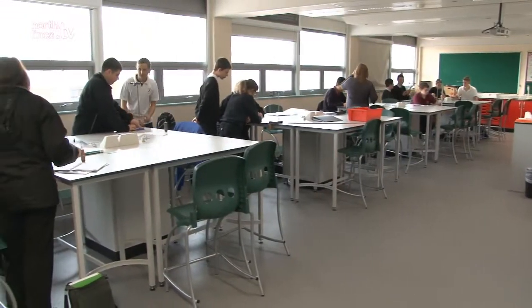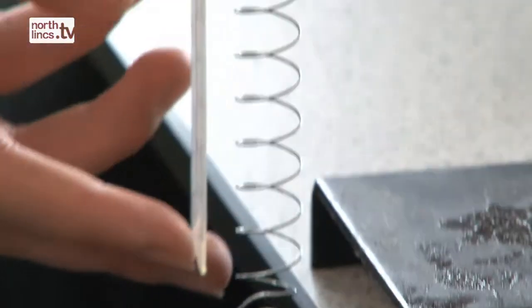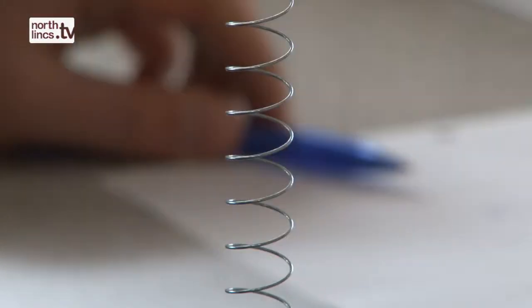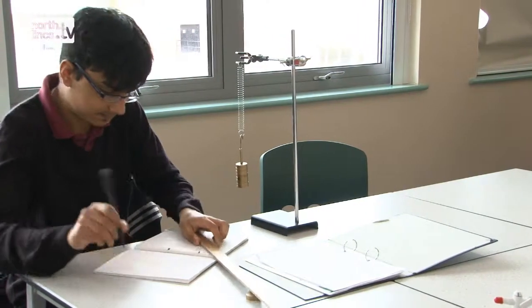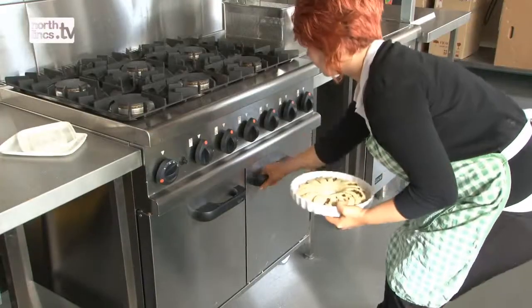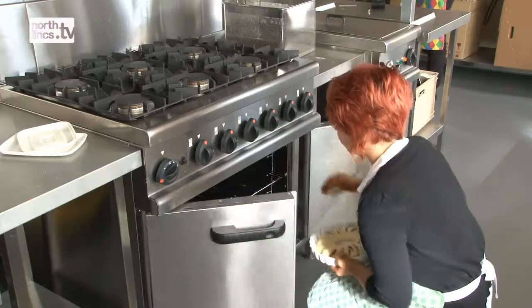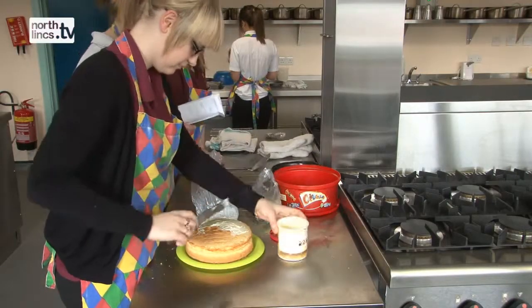On the top floor here we've got state-of-the-art science classrooms based on the Faraday principle, and then on the bottom we've got a whole range of technology rooms, metalwork areas, a catering kitchen as well as a food studies room. That's the principal area of development so far — science and technology — at a cost of nearly £13 million.